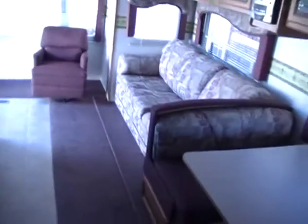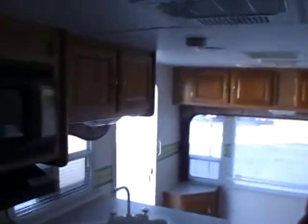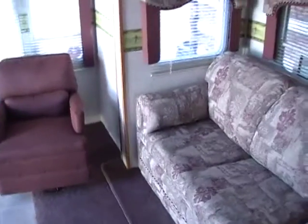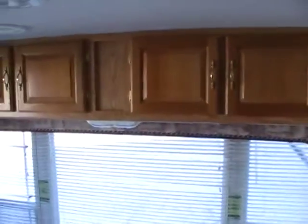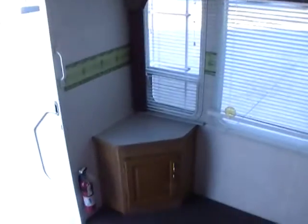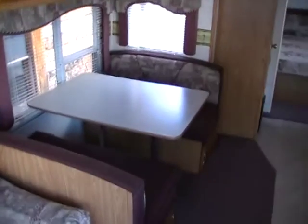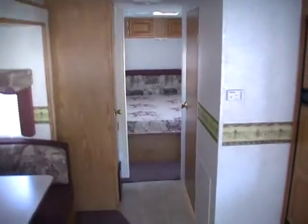Very nice and clean RV, folks. We're offering this RV for $11,900. We take trades, we have great financing with approved credit, and we also offer nationwide discount delivery. You can call us at area code 706-965-7929 or 423-605-6747. You can see this RV on our website, www.parkwayrvcenter.com. We have over 50 quality used RVs in excellent condition, and we do not sell unhealthy FEMA campers of any kind.